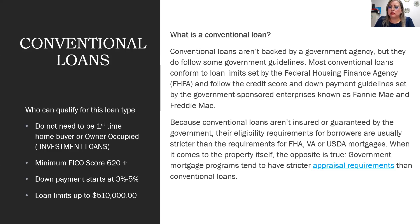We review occupancy on a case-by-case basis to set up the loan in the way that best benefits the customer. For conventional loans, the minimum FICO score is 620 or higher. Down payment starts between 3–5% depending on the buyer's situation, and loan limits go up to $510,000 in Hidalgo County. Anything above that is considered a jumbo loan.